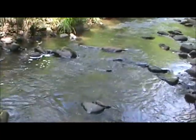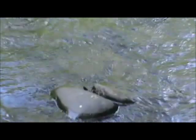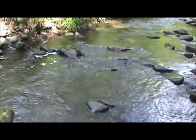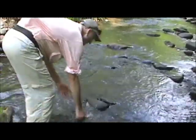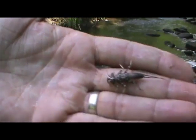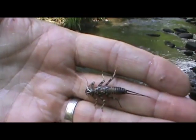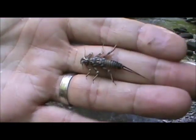I see a big stonefly on the rock right there. Look at the size of that guy — got some pretty big stones there, salmon flies actually, that size. Look at this stonefly shuck. Look at the size of my fingers and look at that shuck — some big stoneflies in here. This is a pretty freshly hatched one too, it's not too dried out yet.